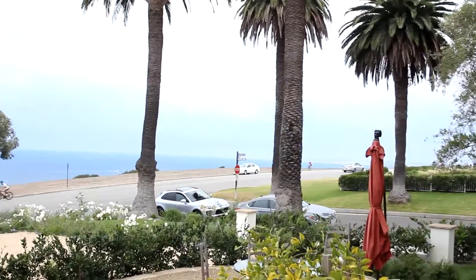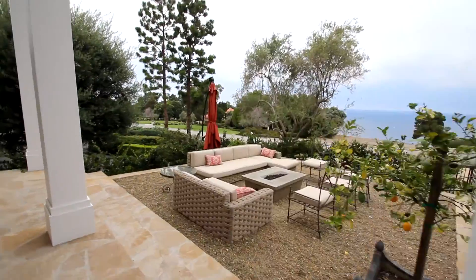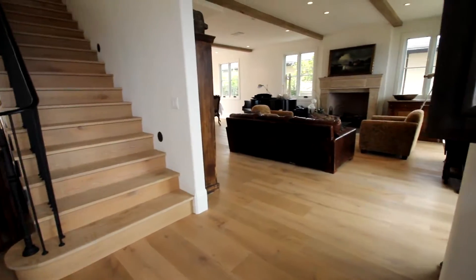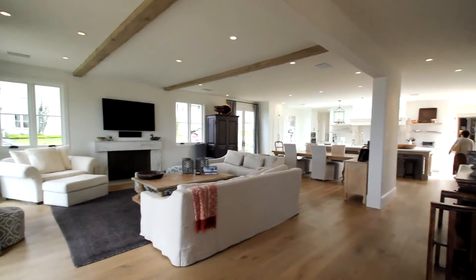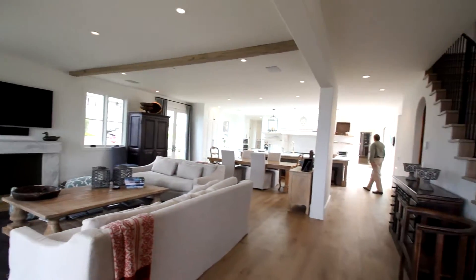Here's the front door — it's a double door with inserts that can be opened. Beautiful white oak plank floors and just a big open feel. This is gorgeous. I see surround sound and LED lights. Magnificent.